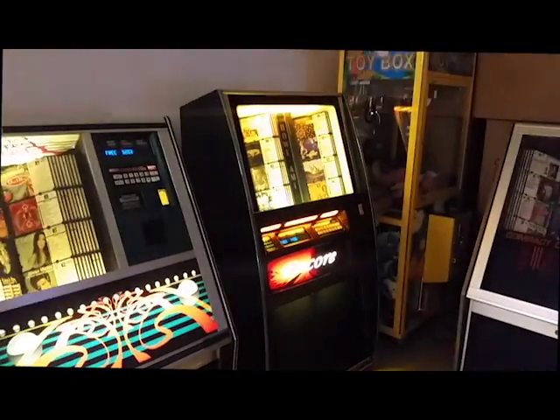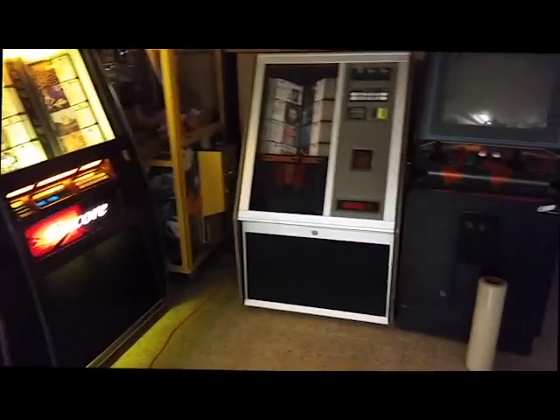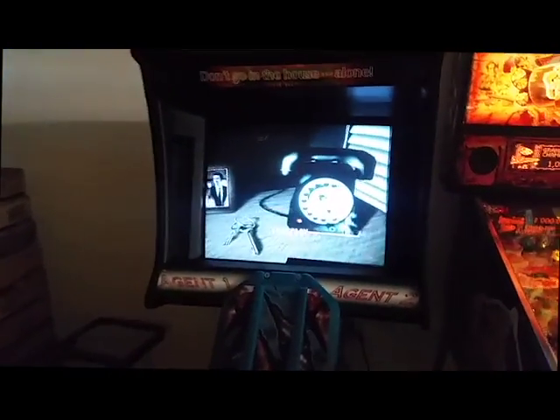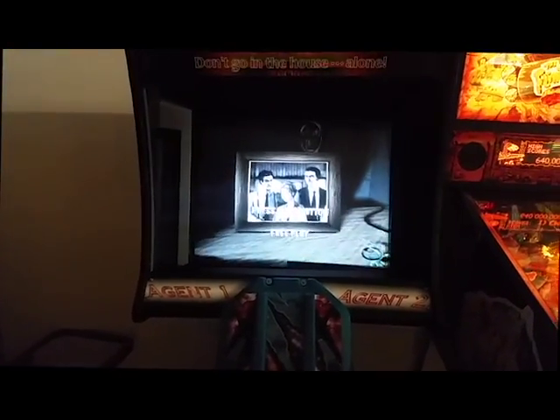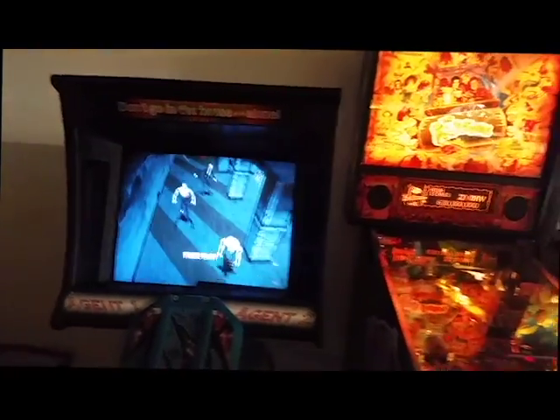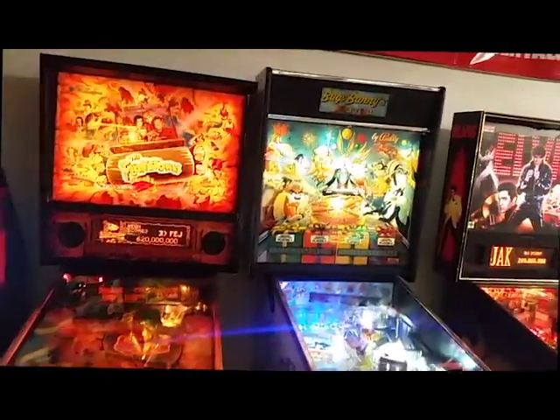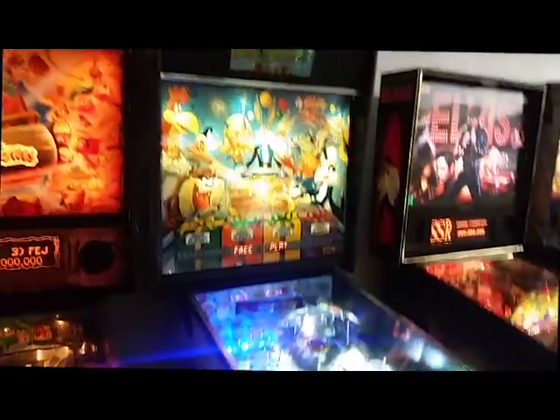Gun games, Pac-Mans. We've even got cranes. More jukeboxes. Here's a House of the Dead. We got Flintstones. Here's a real rare one — Bugs Bunny Birthday Bash. Look at this cabinet. It's beautiful.